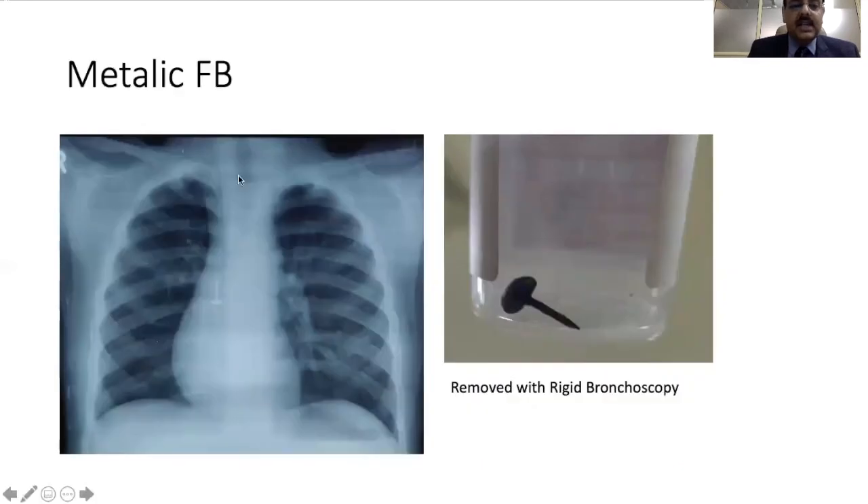In another child, there was a metallic foreign body — a pin — which was again removed by rigid bronchoscopy.